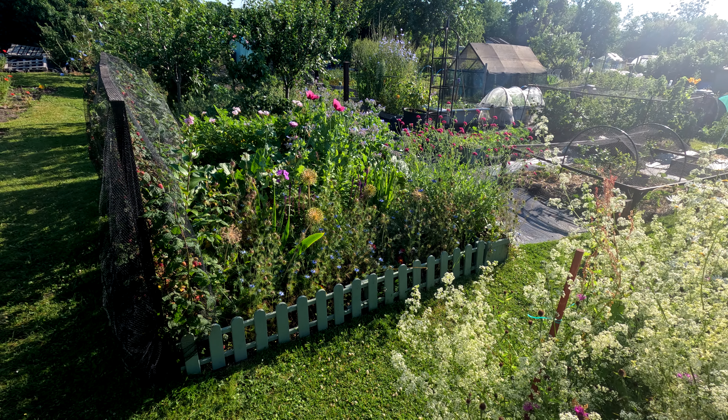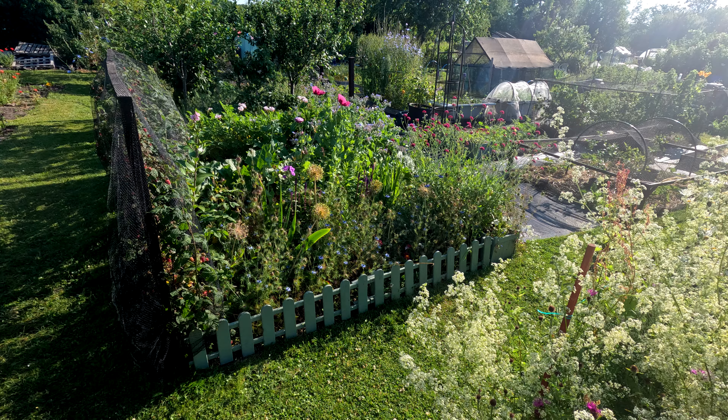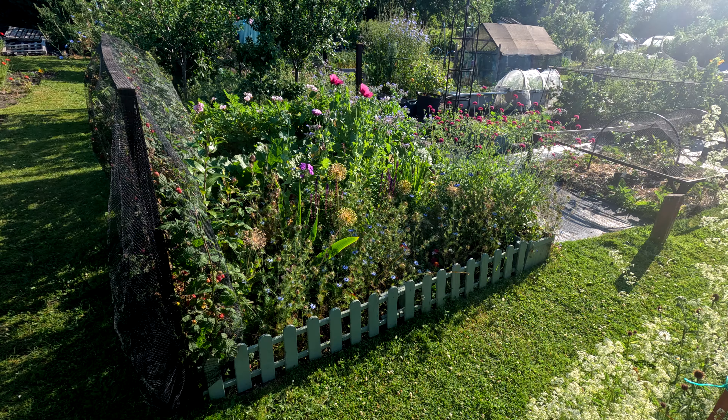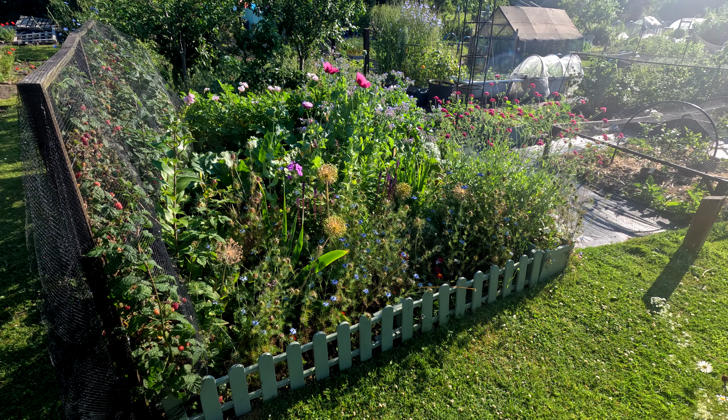Hello everyone and welcome to the plot tour at the end of June, in the middle of a heat wave, which is a little bit unusual really, because up until that point it has been a terrible June.